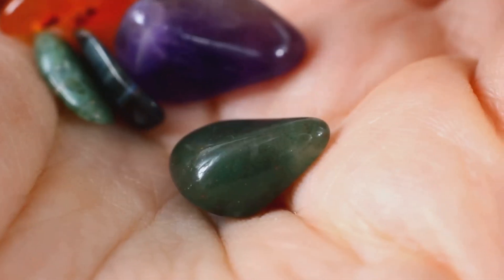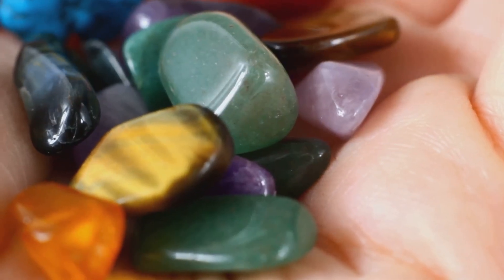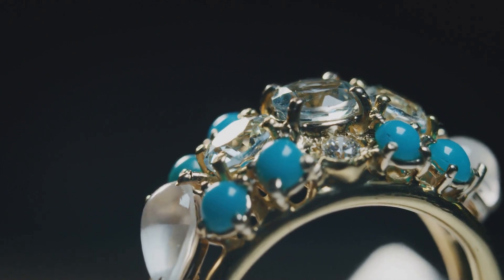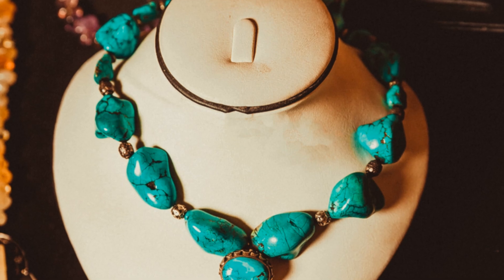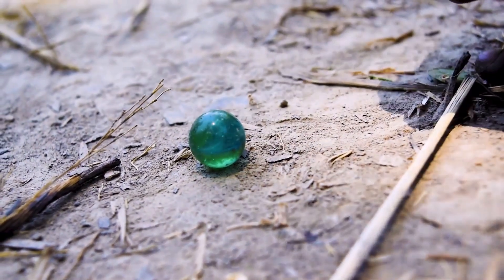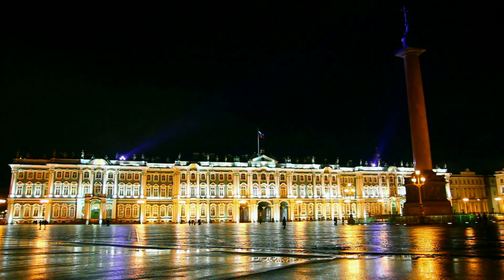The enduring appeal of copper gemstones lies not only in their beauty, but also in their cultural and historical significance. From ancient civilizations to modern times, these gemstones have held a special place in human societies. Turquoise, mined for thousands of years, adorned the pharaohs of ancient Egypt and the indigenous peoples of the Americas. Its association with protection and prosperity continues to resonate today, making it a popular choice for jewelry and talismans. Malachite, with its vibrant green hues, has been a symbol of growth, abundance and renewal. Its use in architecture and decorative arts spans centuries, from the Malachite Room in the Winter Palace of Russia to the intricate inlays found in Mughal palaces.